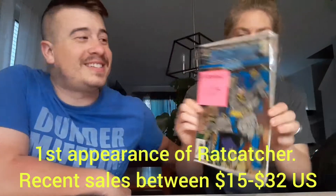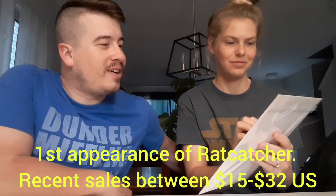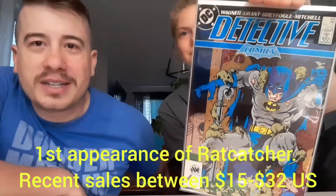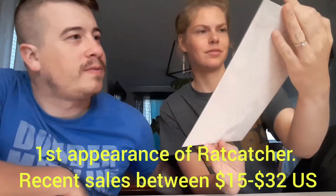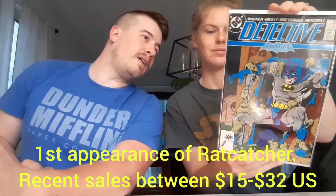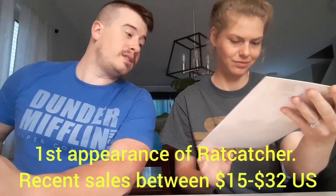Oh, nice — first Rat Catcher! Oh, that is pretty cool. Look how cute they are. That is awesome. Detective Comics number 585. And this is in very fine near-mint — oh yeah, this is nice, guys. Rat Catcher obviously was in the new Suicide Squad. Maybe there's a character — at least one of them. I don't know if it's the same Rat Catcher because I think there was a couple.